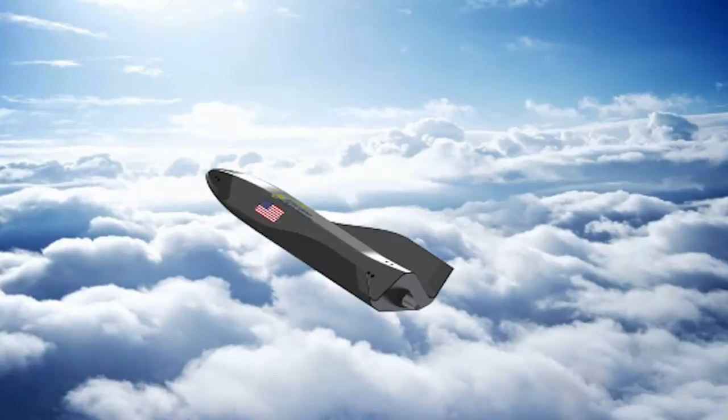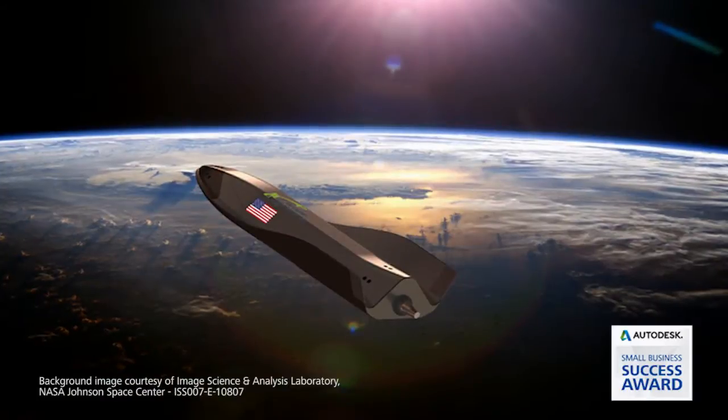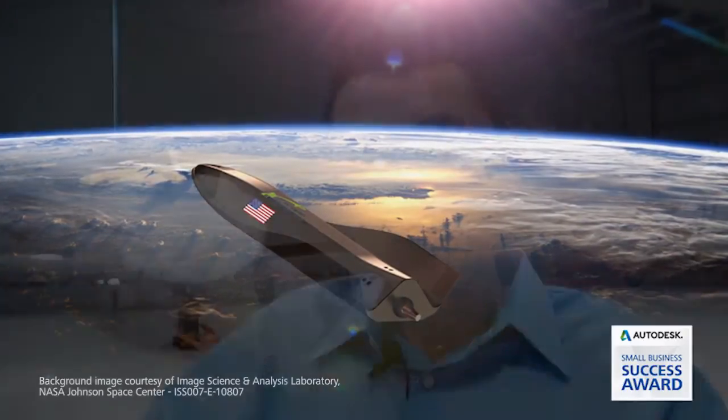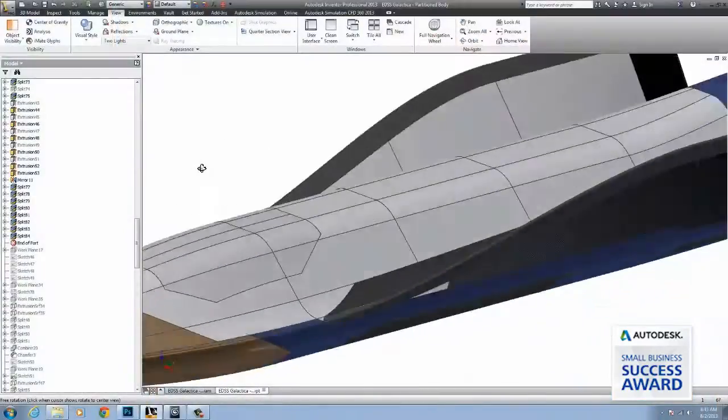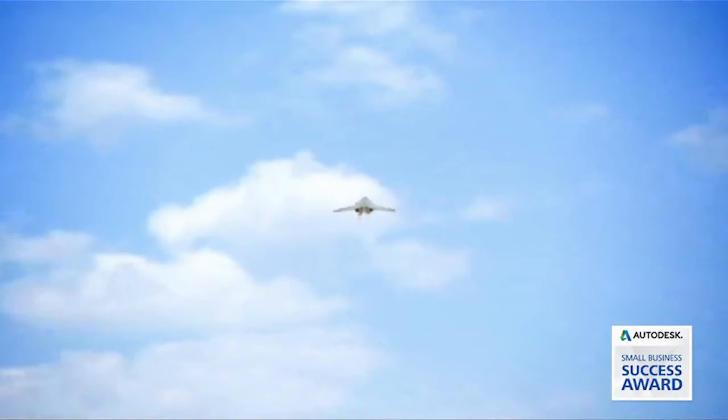My name is Dmitry and I'm the CEO and CTO of Escape Dynamics. From a very early age I knew exactly what I wanted to do — developing technologies that will fundamentally change the way airspace and space launch are done. We started to look for ways of creating new propulsion systems that will be orders of magnitude more efficient.